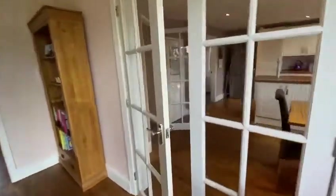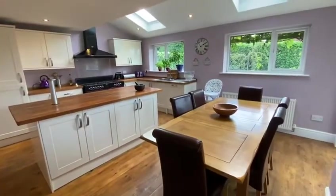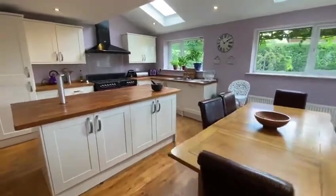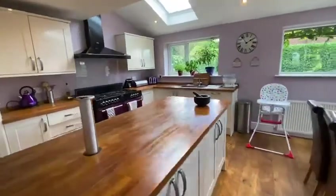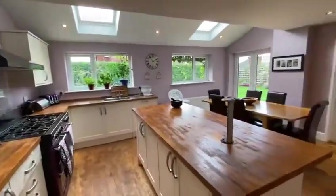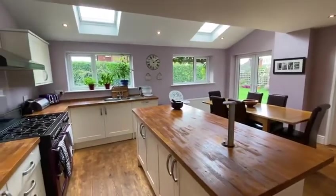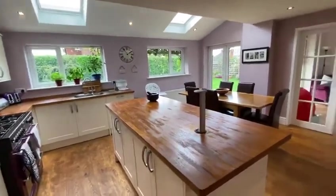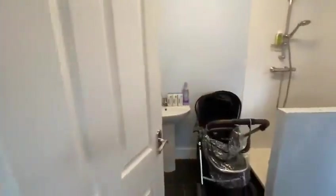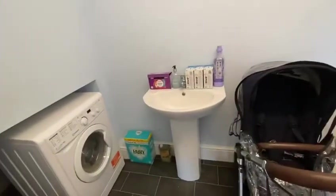There are doors through to the extended dining kitchen, fitted with matching wall and base units, integrated appliances, and an island. French doors lead onto the garden and there are Velux windows. There's also a utility area in here with a shower and space for appliances.